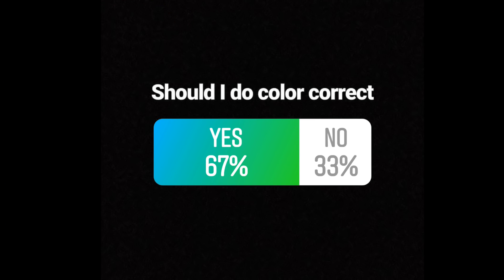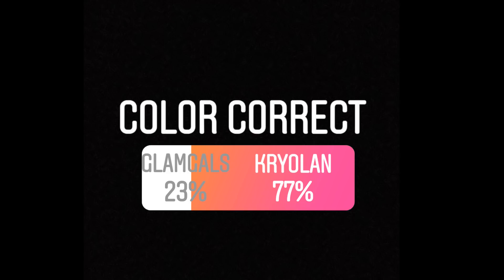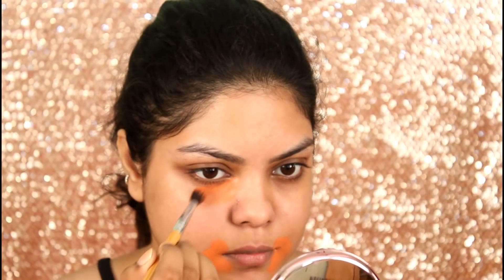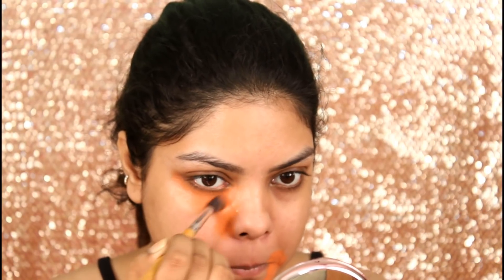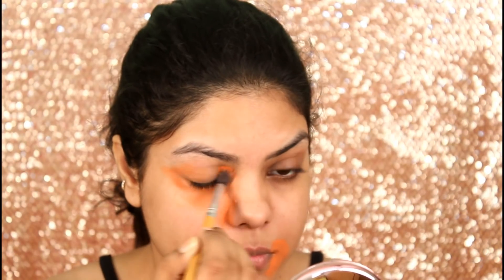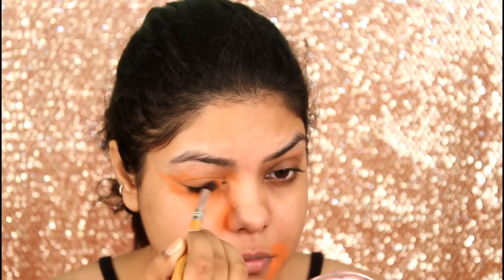So lots of you asked me to color correct my face. So that's why I am color correcting my face with the Kryolan one — this is the orange color corrector. First I am applying the corrector around my mouth, then I will be applying this under my eyes and the side of my nose.